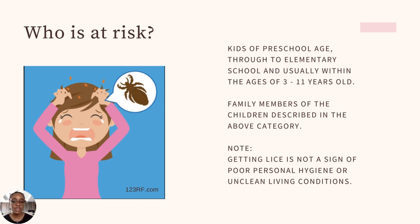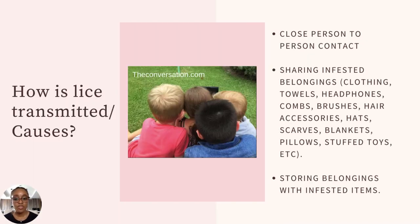Getting lice is not a sign of poor personal hygiene or unclean living conditions. It is not. People always say this, but it is not. You don't have lice because you're dirty or because you don't wash your hair. That has nothing to do with lice. It's simply the movement of this insect from one person to another, and it doesn't discriminate. Whether your hair is clean or dirty, if it comes in contact with your hair, it will get in.